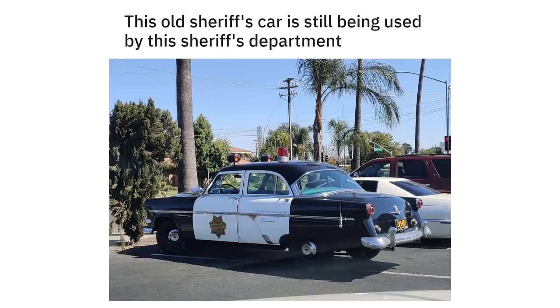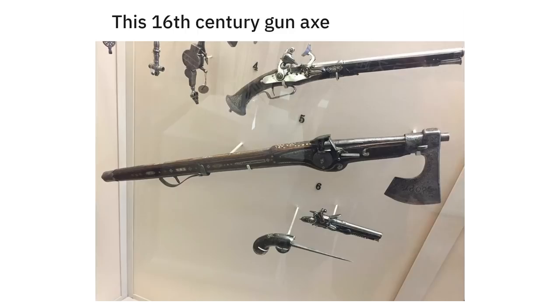This old sheriff's car is still being used by this sheriff's department. This 16th century gun axe.